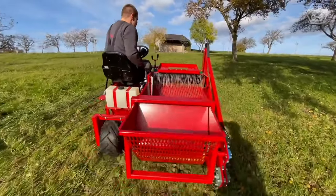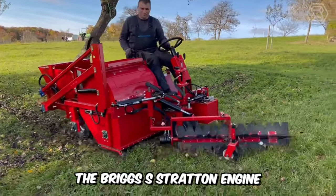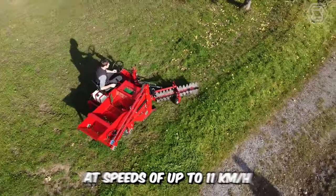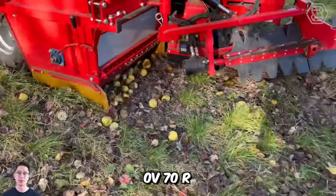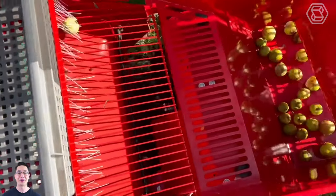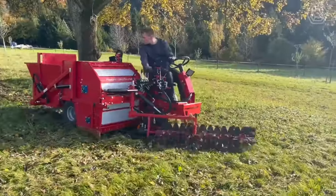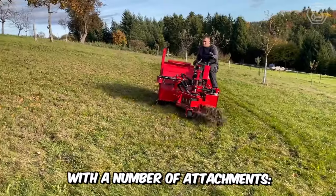The most compact top-loading harvesting machine features a Briggs & Stratton engine with 11.5 horsepower, enabling load transport at speeds of up to 11 kilometers per hour. The OV70R with hydraulic steering has a drive with differential lock, indispensable on slopes up to 35 degrees. This harvesting machine is particularly suitable for farms and orchards with a medium density of trees, and it can be fitted with a number of attachments.